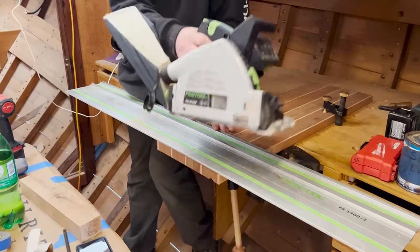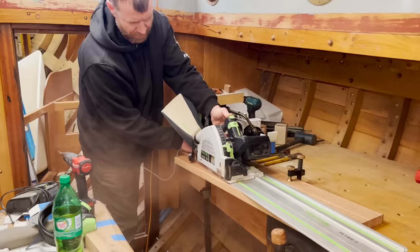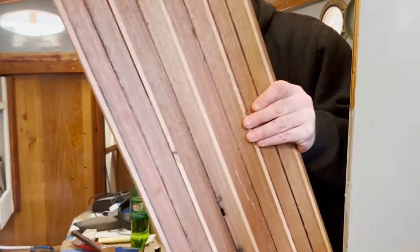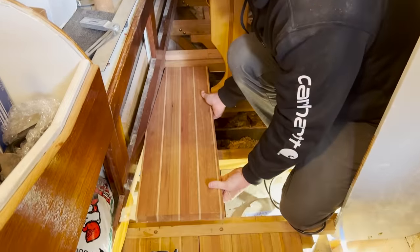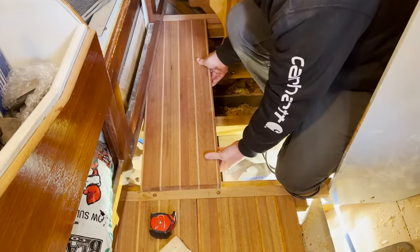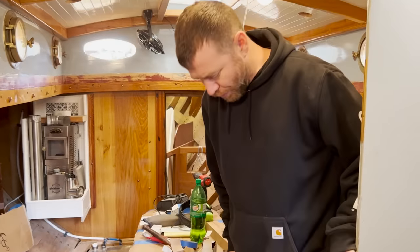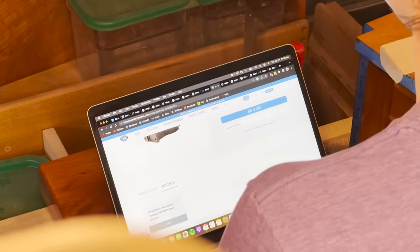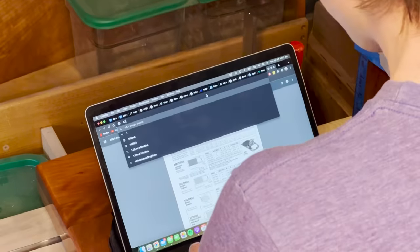On this day, Scott was fitting the mahogany and cedar sole into the saloon. And over in the galley, Kyle was working on the water system in preparation for the first onboard test of the stainless tanks.